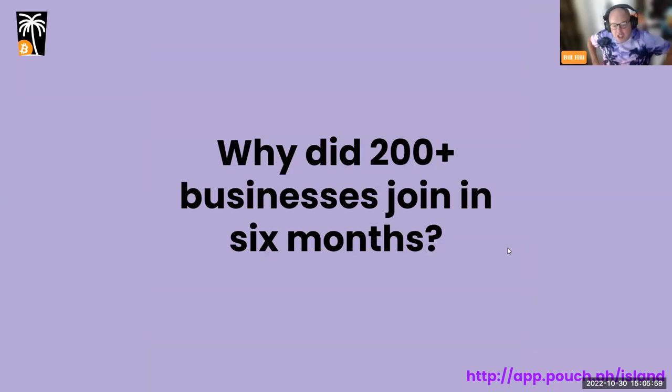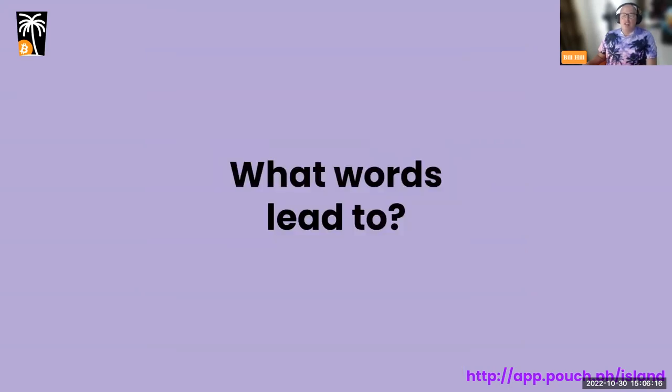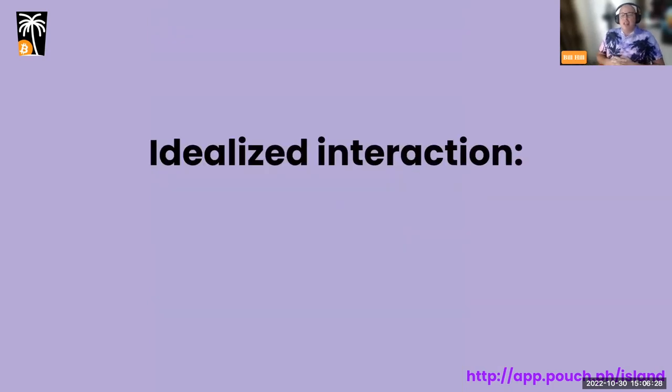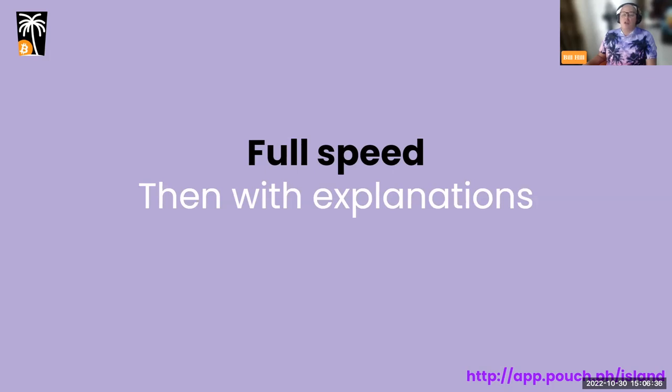The big question is: why did over 200 businesses join us since we landed on the island six months ago? Here is our team. When they walk into a business, what are the words that lead to the owner saying yes and joining the Bitcoin economy? I'm going to go through an idealized interaction — first at full speed, then break it down with explanations for why we say what we say.